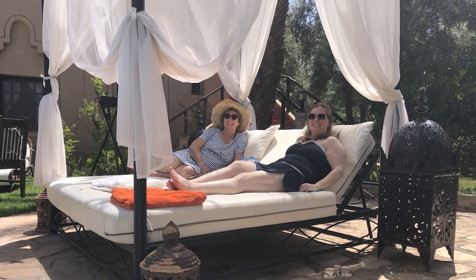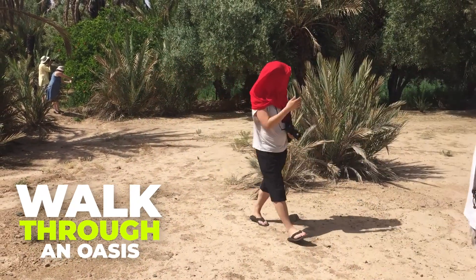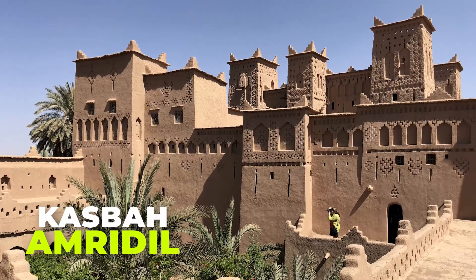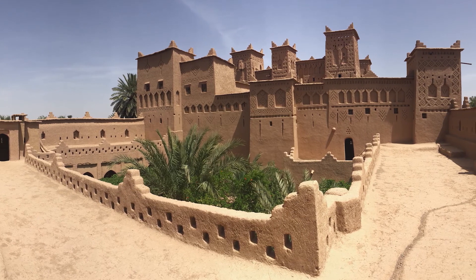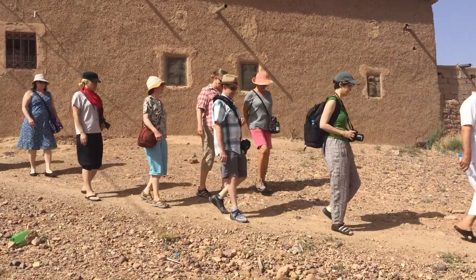There are other things to do in and around Skoura, and relaxing by the pool is certainly one of them. But one of my favorite things to do in all of Morocco is to walk through an oasis, ending with a visit to the impressive Kasbah Amredil — so important that it appears on the back of older 50 dirham notes and dates back to the 17th century.